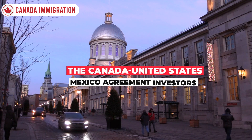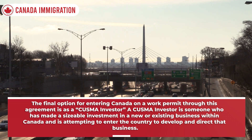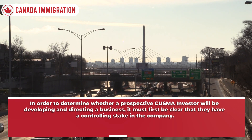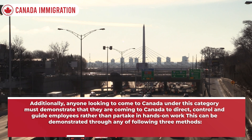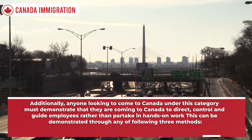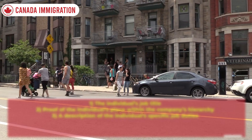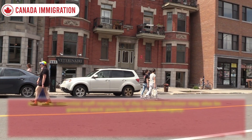The fourth category is CUSMA Investors. A CUSMA investor is someone who has made a sizable investment in a new or existing business within Canada and is entering the country to develop and direct that business. They must have a controlling stake in the company and must demonstrate they are coming to direct, control, and guide employees rather than partake in hands-on work. This can be demonstrated through three methods: the individual's job title, proof of their place within the company's hierarchy, or a description of their specific job duties. Essential staff members of the CUSMA investor may also be granted work permits under this category.